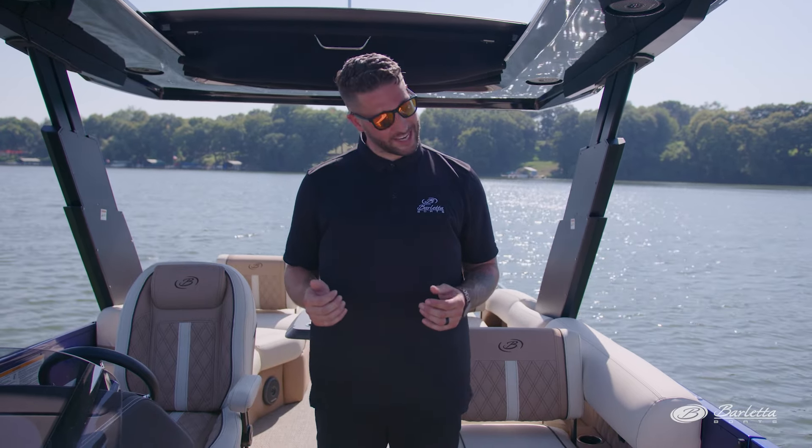Hi everyone, I'm Evan Sharpley, Great Lakes Regional Sales Manager for Barletta Pontoon Boats, and today we're on the Reserve 26M. M stands for Meridian, and it won the 2023 NMMA Innovation Award. So hop on and let's take a closer look.